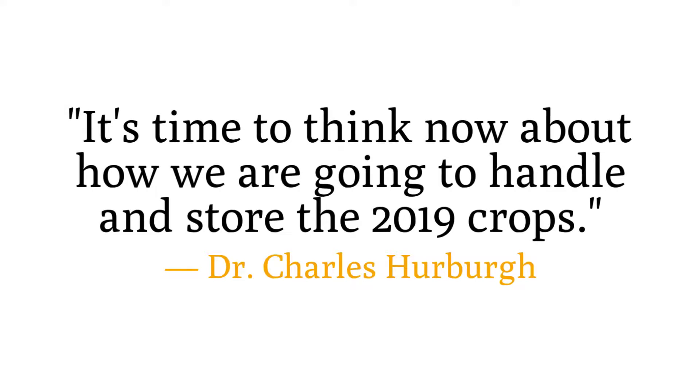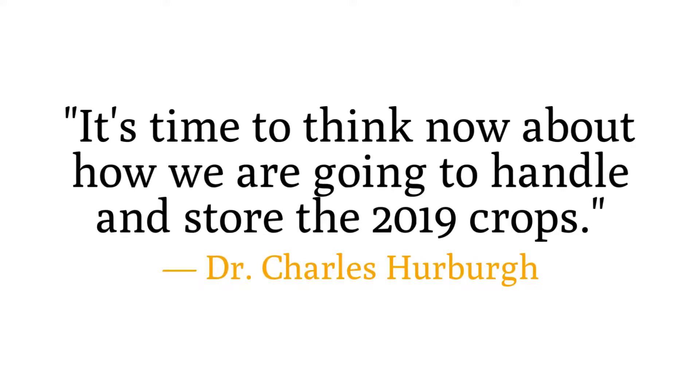Dr. Herberg told us: It's time to think now about how we are going to handle and store the 2019 crops.